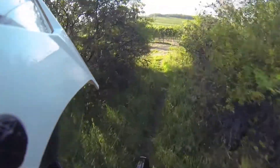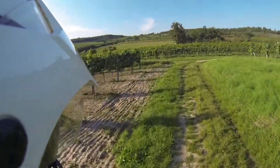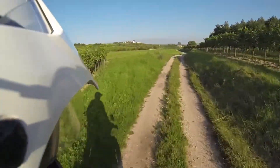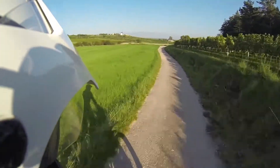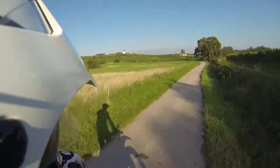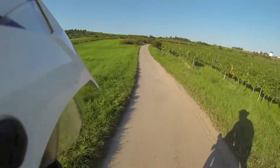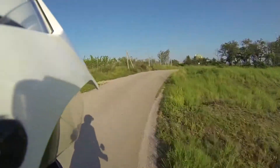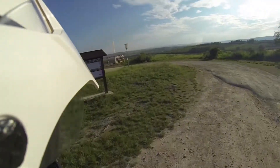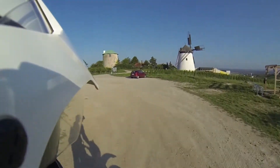We did it! This, my friends, is what it means to me when I'm talking about enduro riding — beautiful single tracks in a wonderful surrounding, on the best enduro ever. Let's go up to that windmill over there.